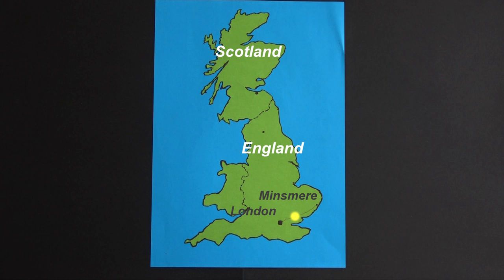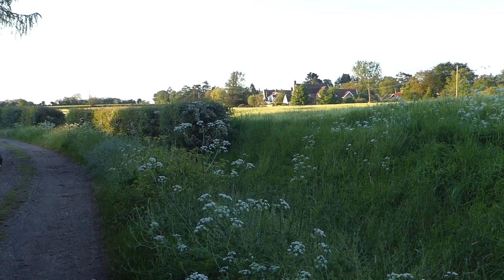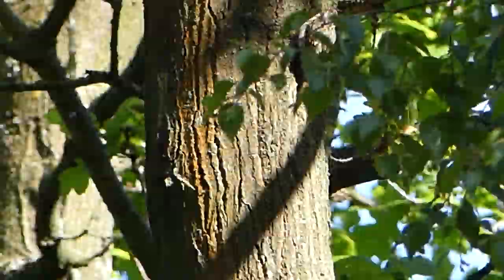The next day we meet our guide from Nature Trek, Toby Collette, and head north-east to Minsmere in Suffolk, one of the longest established and best bird reserves in Britain — 1,000 hectares of carefully managed diverse habitats. The charming village of Westleton is a handy base, with proximity to Minsmere and Westleton Heath. By evening we're at Minsmere, observing a tiny inconspicuous tree creeper spiralling jerkily up the trunk of a large tree in search of insects and spiders.